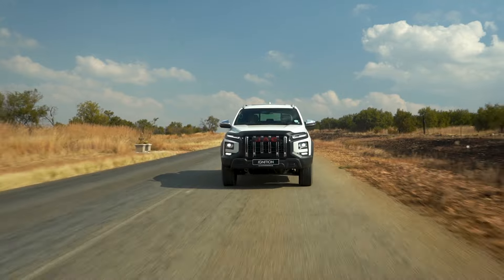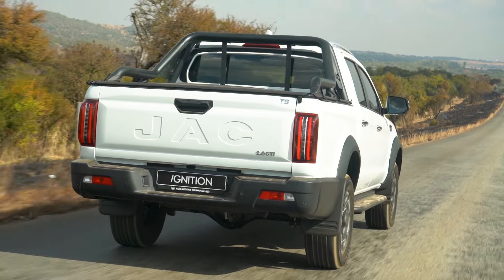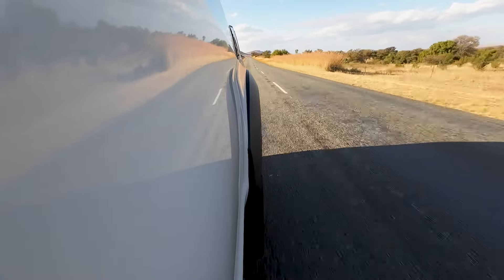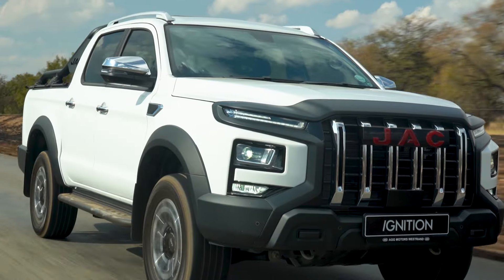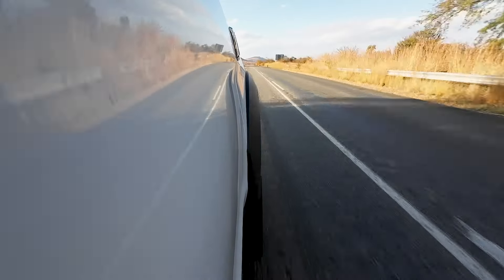If there's ever a time where I enjoyed driving a bakkie, it has to be this era, because bakkies have turned from workhorses into luxury and leisure vehicles. As I'm driving it, it really does feel so effortless — it's smooth, it's absorbing those road imperfections quite well, and the automatic gearbox is finding its place quite well. Under the hood is a 2-litre four-cylinder engine that gives you 125 kilowatts and 410 newton-metres of torque, which is quite enough and it pulls the car along quite nicely.